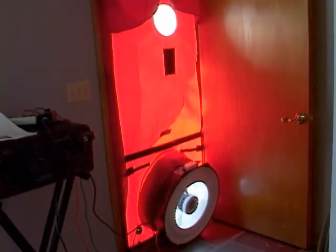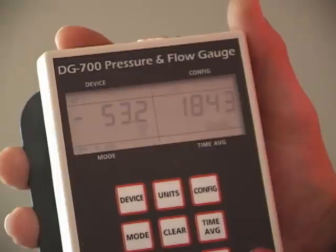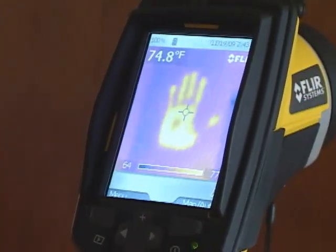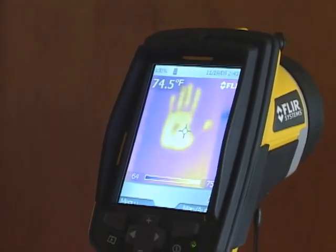Insulating contractors and some energy companies have what's called a blower door, where they do an air leakage test on the house. Blower doors and thermal imaging cameras are tools that certified home energy specialists can use for comprehensive testing of a home's energy efficiency. The science behind energy use in the home has come a long way, but you don't have to have fancy tools to find opportunities to save energy.